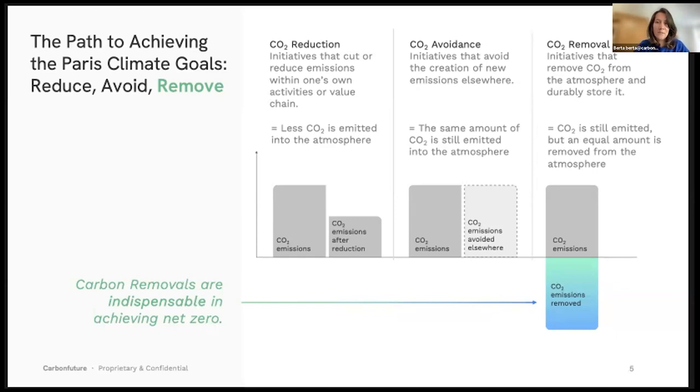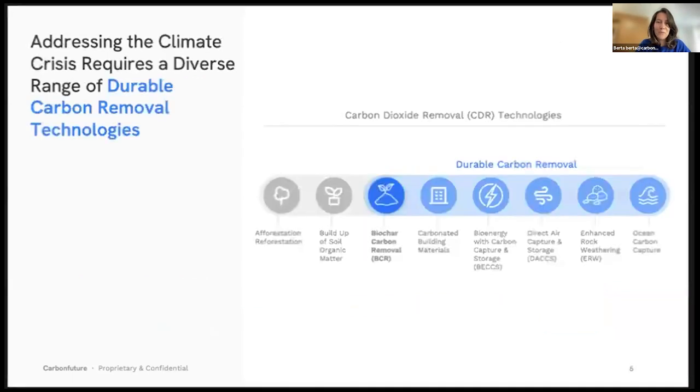For removals, there are several approaches. The ones in gray are nature-based solutions — these do remove CO2 from the atmosphere, but that CO2 is still in the shorter biological carbon cycle and will become available again in the atmosphere within decades. These approaches are very much needed, but maybe not the best suited for compensating fossil emissions, which take CO2 from geological storage and put it into the atmosphere. The section on durable carbon removal shows approaches available for long-term removal: biochar, carbonated building materials, bioenergy with carbon capture and storage, direct air capture, enhanced rock weathering, and several ocean carbon capture approaches.